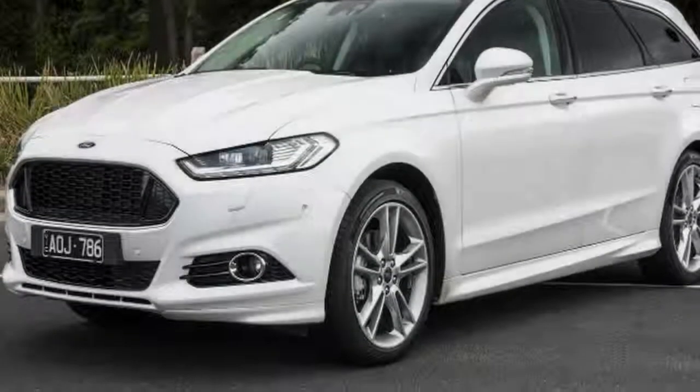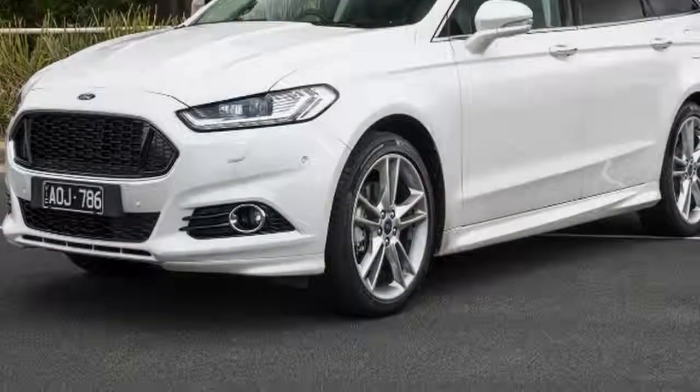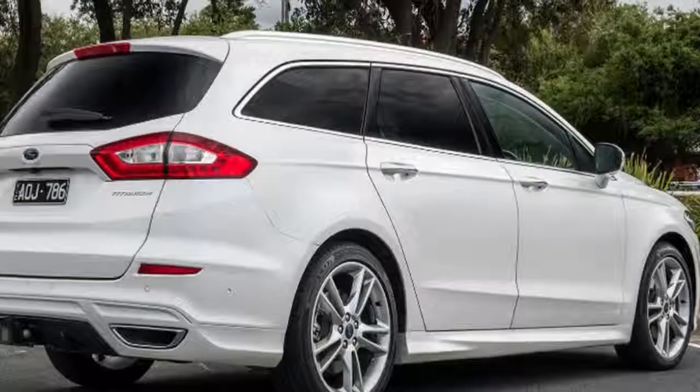The Ford Mondeo is a car that continues to surprise us. Partly because it's so forgettable — I can't remember the last time I saw it being advertised on television. It surprises us because every time we drive it, we're reminded of how much space there is inside and how practical the features are.